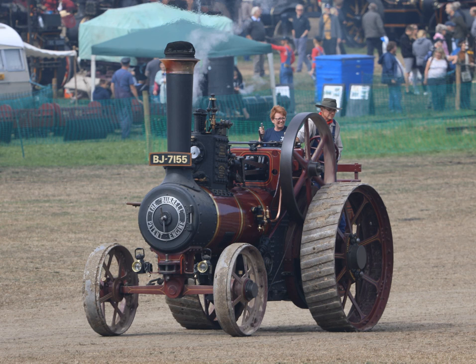Traction engines were cumbersome and ill-suited to crossing soft or heavy ground, so their agricultural use was usually either 'on the belt', powering farm machinery by means of a continuous leather belt driven by the flywheel, or in pairs, dragging an implement on a cable from one side of a field to another. However, where soil conditions permitted, direct hauling of implements 'off the drawbar' was preferred. In America, this led to the divergent development of the steam tractor.